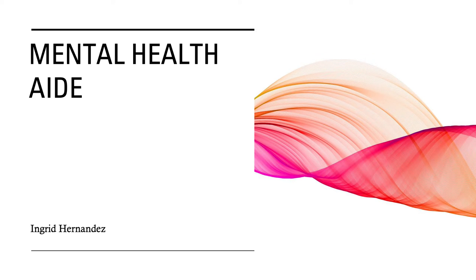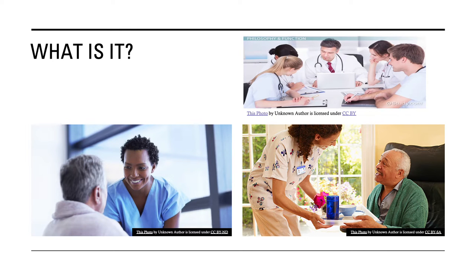Today, I will be talking about a mental health aid. What even is a mental health aid? Well, they receive medical and psychiatric training that enables them to help people in a variety of settings. They are also known as mental health technicians, behavioral health aids, and psychiatric aids. They are expected to be patient, empathetic, friendly, and caring towards patients.